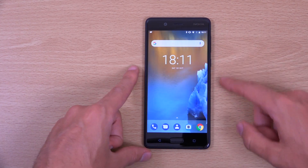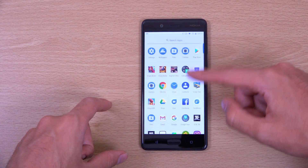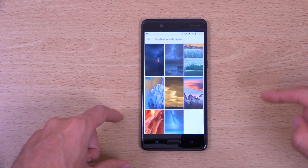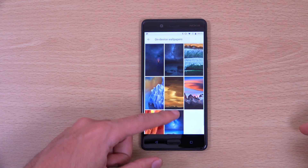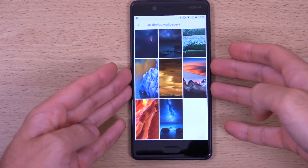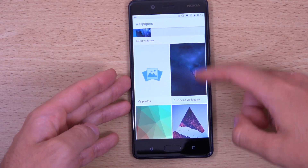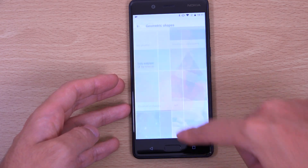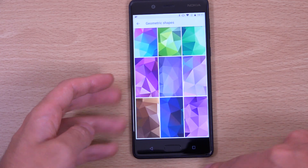We can have a quick look at the wallpapers in the settings. We have the on-device Nokia wallpapers, and you also get access to the Google wallpapers — quite a lot of them. That is quite nice.